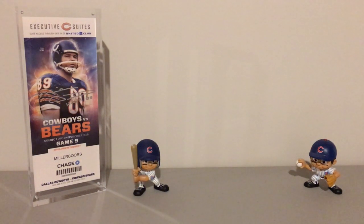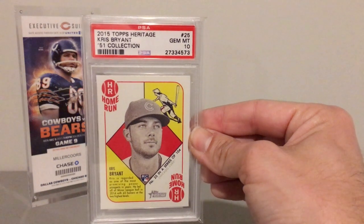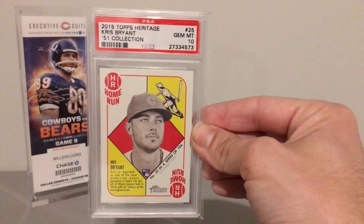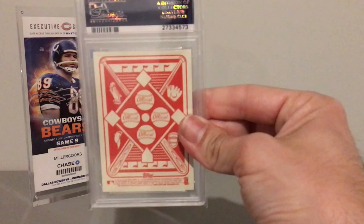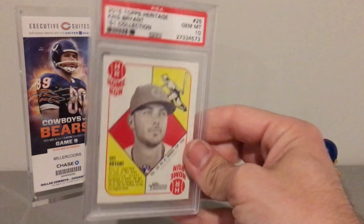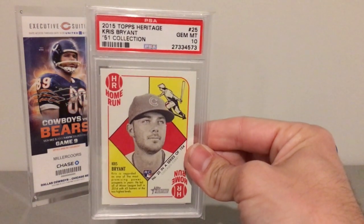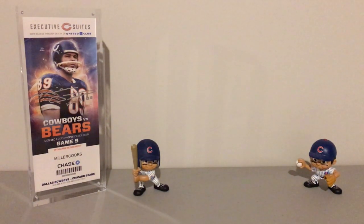Moving on, we have Topps Heritage and this is the 51 Collection. These have red backs — I don't think they have blue back variations. It's a cool set; they did that for the anniversary of the '51 set.